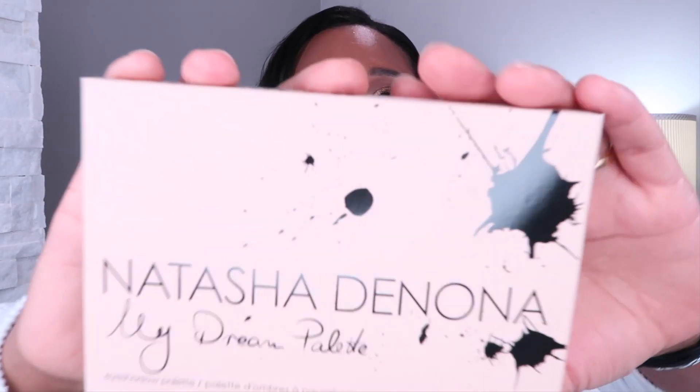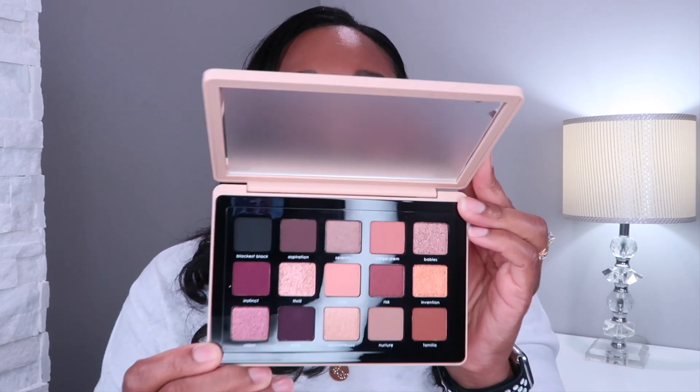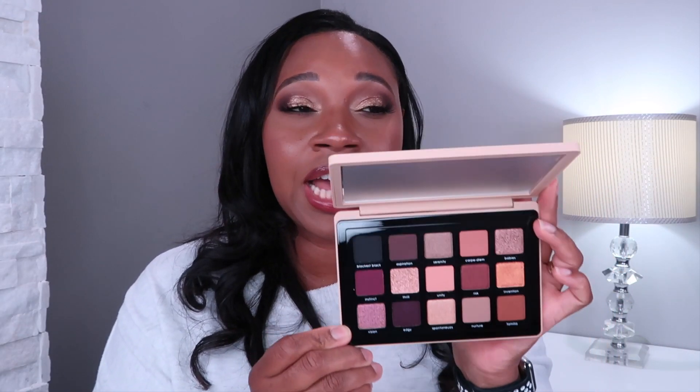I picked up a few makeup items. I picked up one palette that's been on my wish list — I've been going back and forth, but it was already on sale when the Sephora sale started, so I got even more of a discount. I finally picked it up. It's not a new palette — it is the Natasha Denona My Dream palette. I was wondering if it was close to the Retro palette. But this has been on my wish list because I love these burgundy tones. This is me in a palette — I'm glad I have it.